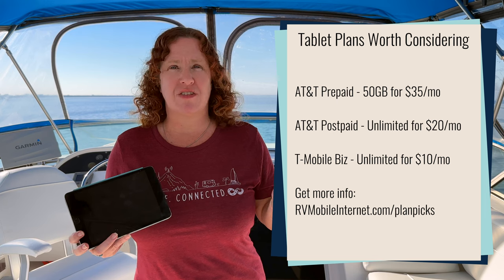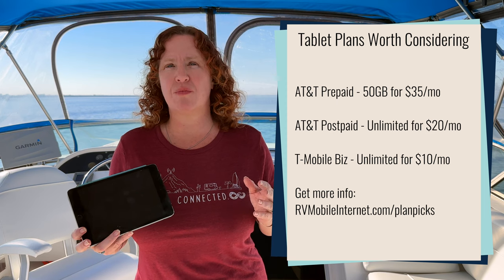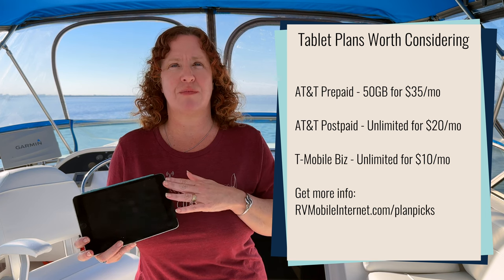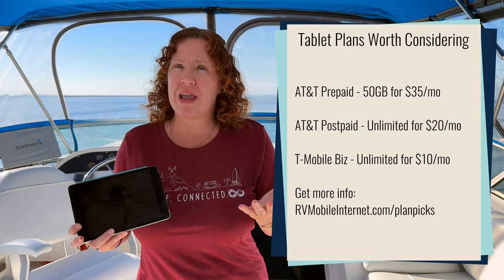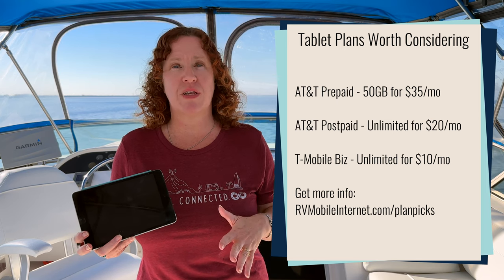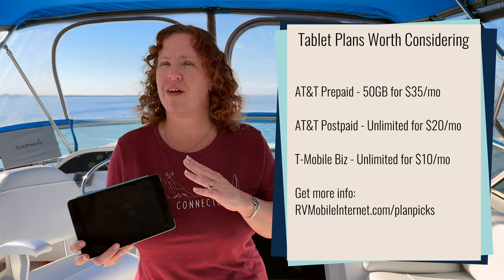There are other options on the market you might want to consider. T-Mobile still offers a $10 per month tablet plan that you can get standalone as a business customer, and it's pretty easy to sign up as a business customer with T-Mobile. If you want to stick with AT&T, they have a postpaid tablet plan available standalone for just $20 per month. That one's not available on their website — you do need to find a rep who knows how to activate it — but it is still available, and $20 per month is actually a better deal than $34.99, as long as you can qualify for a postpaid plan with AT&T.